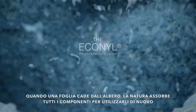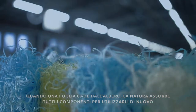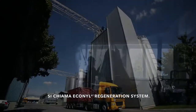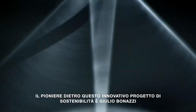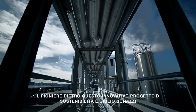When a leaf falls from a tree, nature breaks down and regenerates its materials to use again. We've pioneered a revolutionary way to do the same with nylon: the Econyl Regeneration System. We make quality nylon yarn, Econyl, entirely from waste. The driving force behind this groundbreaking process is eco-visionary Giulio Bonazzi.